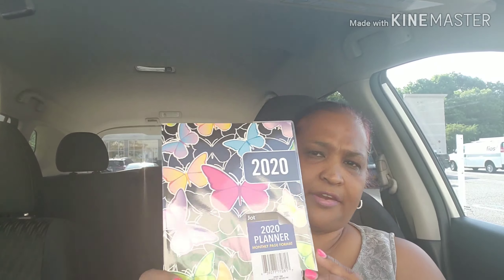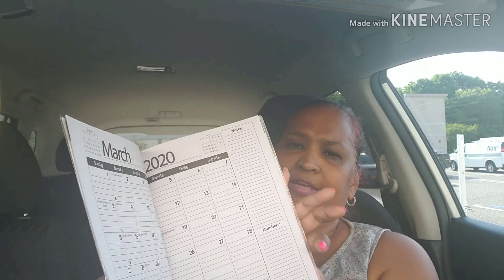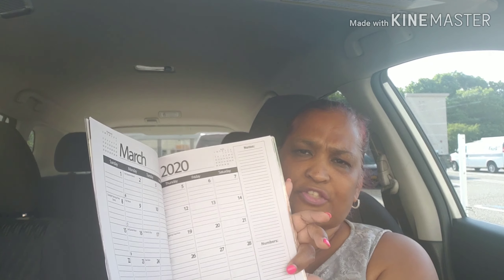I picked this up — it's a 2020 planner, monthly page. They had different ones, but I picked this one because it has pink and purple in it. This is what the inside looks like, and I love it. It has a place for work, cell phone number, and emergency contact. Each base page has the calendar from the month before, and it also has notes where you could write and numbers — like if you're calling another doctor's office, you could put your notes there for the month. The back has a 2020 planning guide.